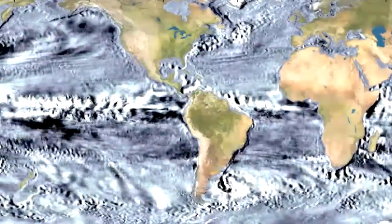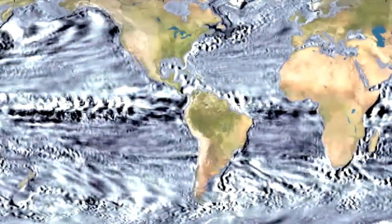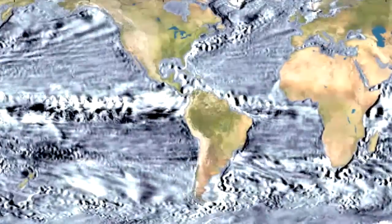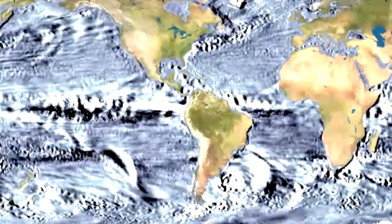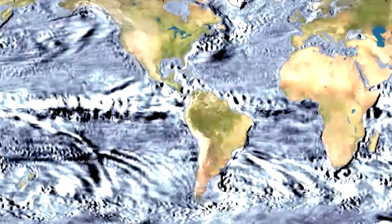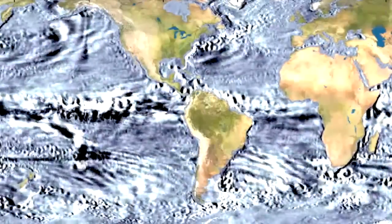These are simulations of the ocean response to storms. You see the very slowly evolving general circulation in the background, but at the same time you're seeing high-frequency motions which actually contain as much energy as the general circulation. The power of the human mind to separate these two signals is quite profound, and these visualizations are really quite useful for doing this.